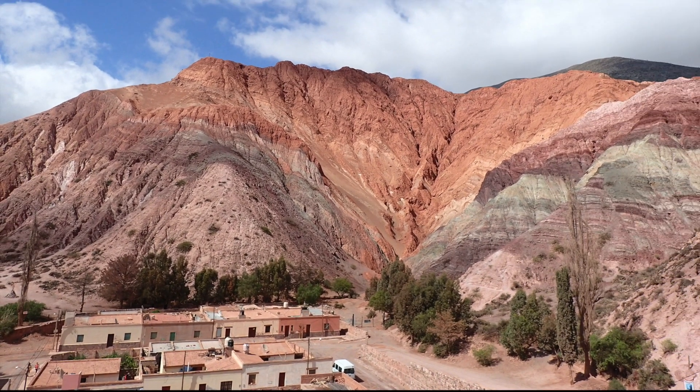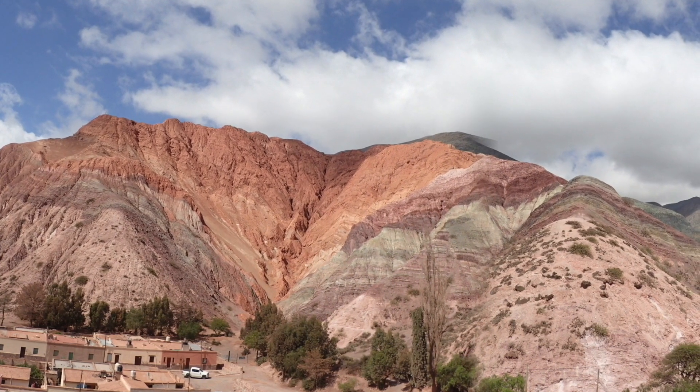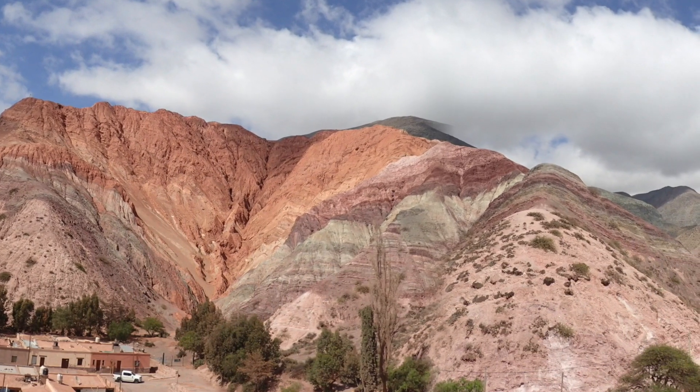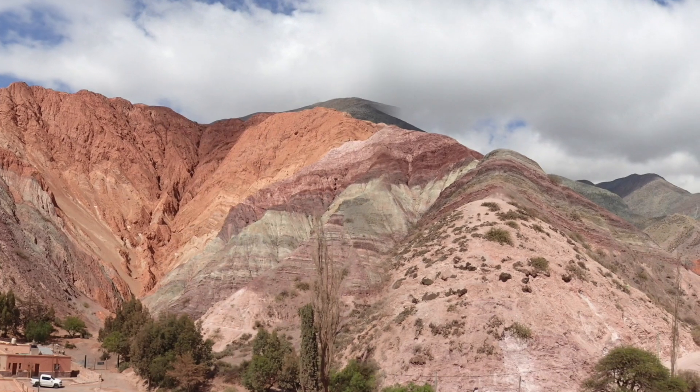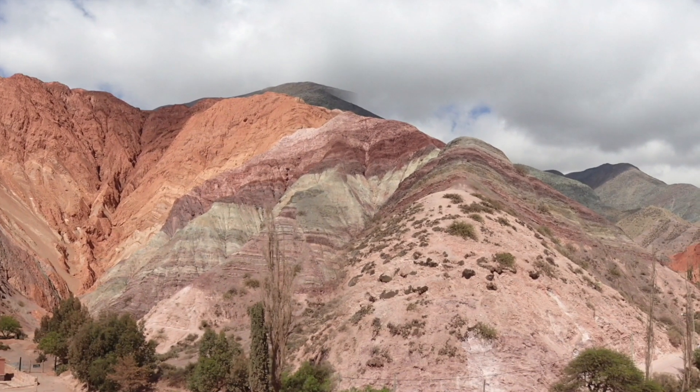Permamarca is a picturesque small town at the base of the hill of seven colors. The unique color range is the product of complex geological forces that span far across time, from before Pangaea, the last supercontinent, to the seven continents of today's world.